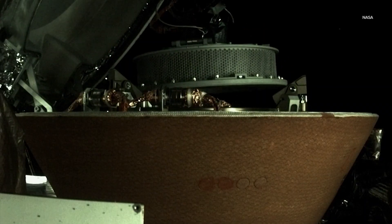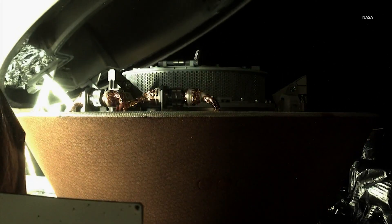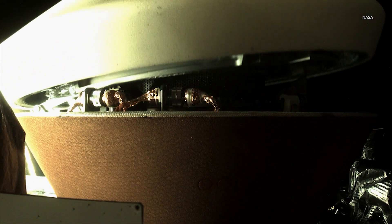Petro says the sample, which is a mere 8.8 ounces, is an important get, since asteroids are considered leftovers from the solar system's early days. As such, it retains a history going back four and a half billion years.